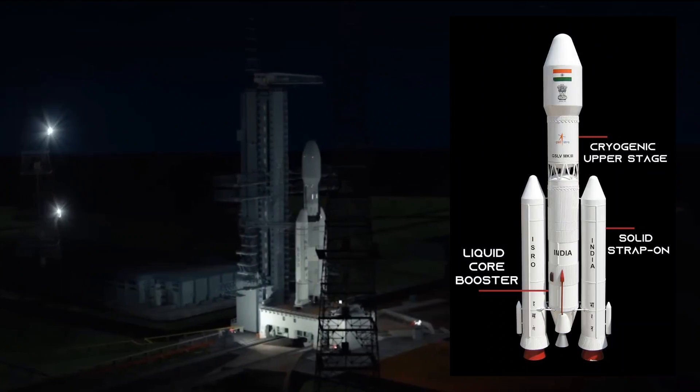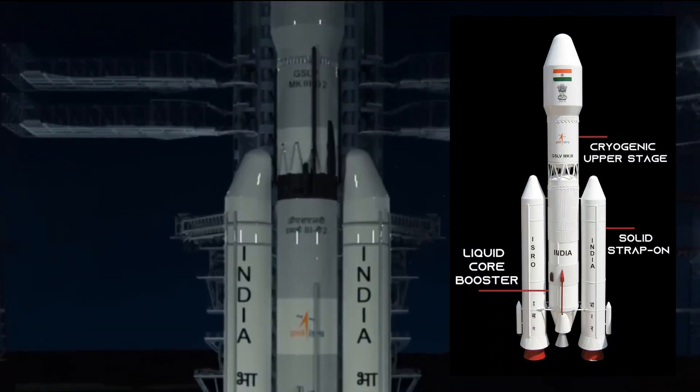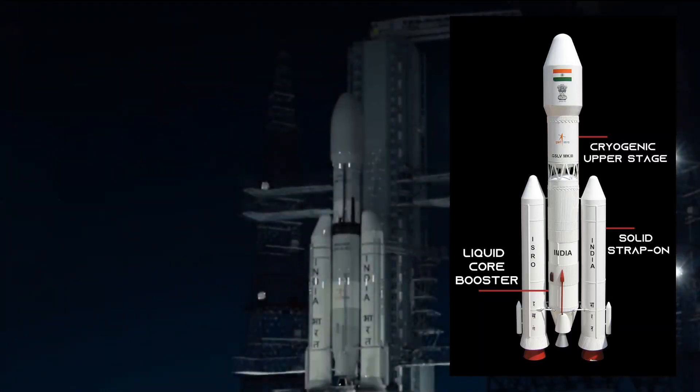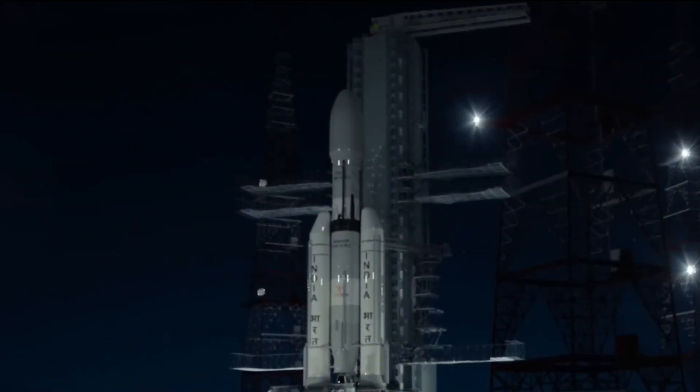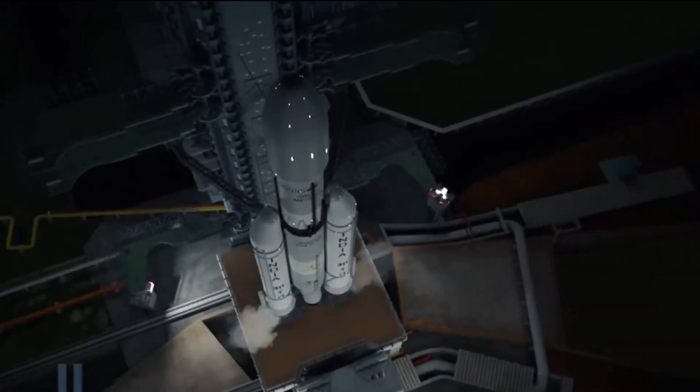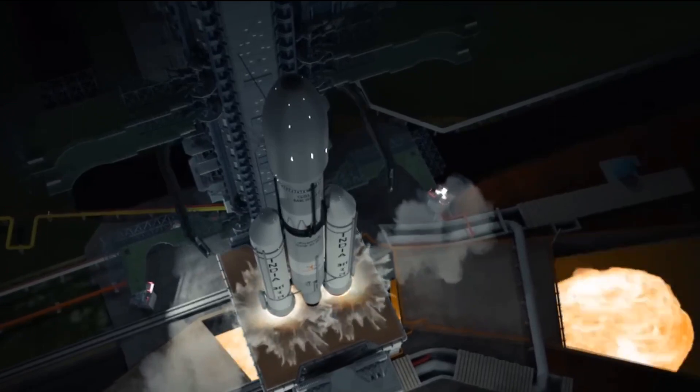The LVM-3 rocket is a composite of three modules: propulsion, lander, and rover, which is housed inside the lander. The rocket's first stage is powered by solid fuel, the second stage by liquid fuel, and the third and final stage consists of a cryogenic engine powered by liquid hydrogen and liquid oxygen.